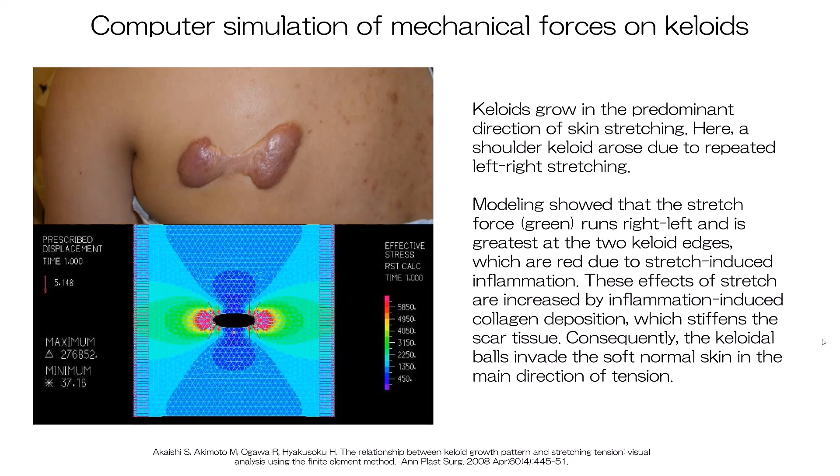Second, keloids tend to adopt region-specific shapes that directly match the predominant directions of skin tension. For example, keloids on the anterior chest, which is constantly undergoing powerful left-right stretching due to arm movements, often develop a crab's claw shape. Another example is shown by our computer simulation analysis, which modeled the mechanical force on a left-right running dumbbell-shaped shoulder keloid. These observations explain why training in the gym can cause keloids on the chest or abdomen to get worse, and why minor wounds near a joint can result in severe scar contractures. This knowledge has helped us identify body areas particularly at risk of pathological scarring, requiring close attention during and after surgery.